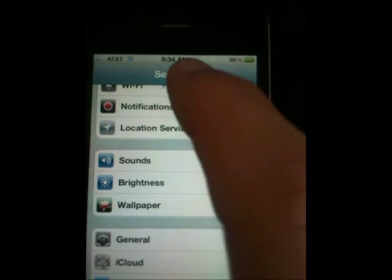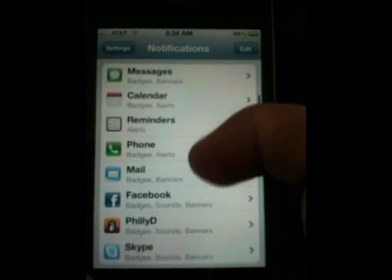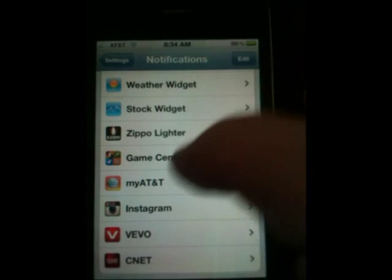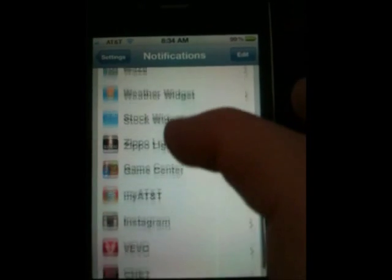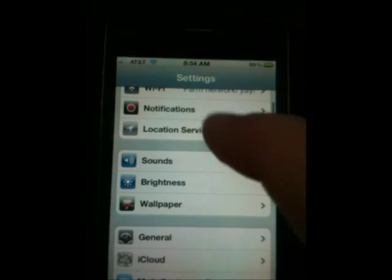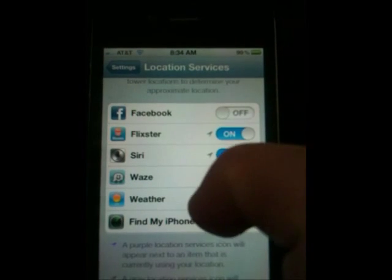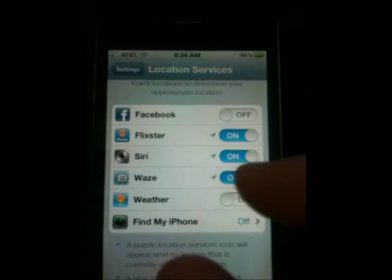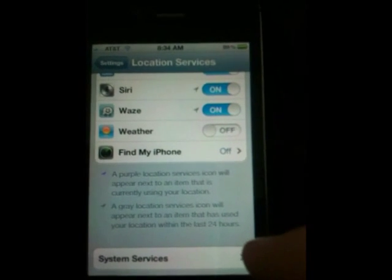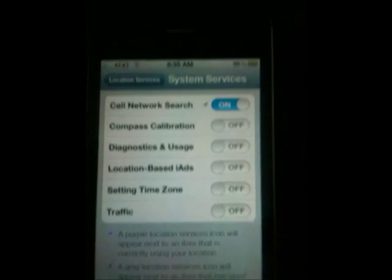Go to Notifications. Turn off everything you don't desperately need — things like Game Center or Instagram notifications, turn those off. Then go back to Location Services. Turn off all the location services you don't need, especially Find My iPhone, because that's on all the time and is a big battery drain. If you don't plan on losing your iPhone, there's no reason to have it on. Then go to System Services.